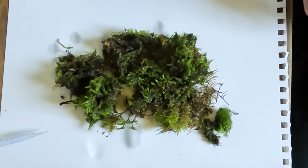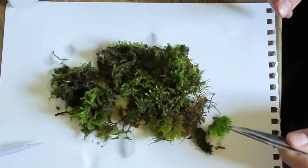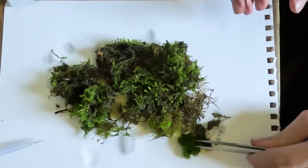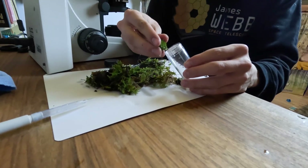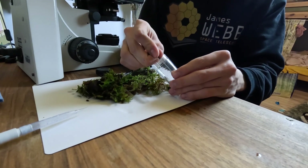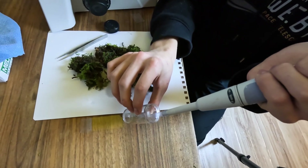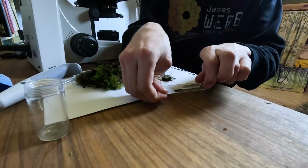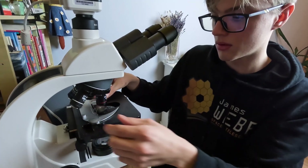Let's look if there are any tardigrades here. Our next course of action is to take one piece of moss and squeeze the water out of it. We're going to choose this one with those smaller leaves, and we'll spread the water a bit. After some time of searching, I finally found one tardigrade!